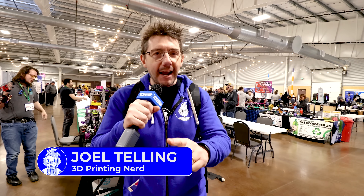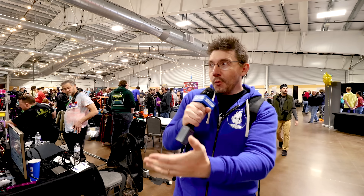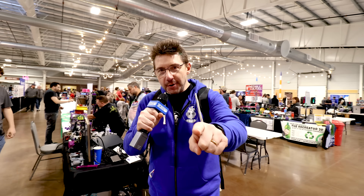Hey, it's Joel. I'm at the Rocky Mountain RepRap Festival, and if I told you you had 60 seconds to talk about whatever you wanted, wherever you wanted, do you think you could do it? This is RepRap in 60 Seconds.